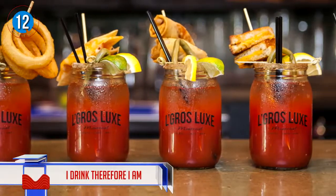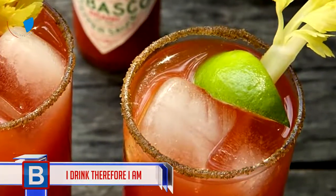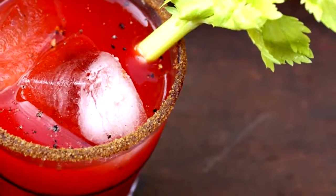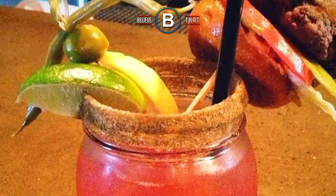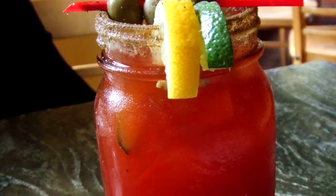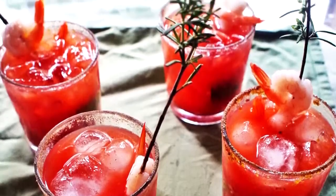Number 12 — I drink, therefore I am! These masterpieces are called Bloody Caesars and are generally consumed in Canada. They normally contain vodka, hot sauce, Worcestershire sauce, and a Caesar mix, but some places are upping their game by adding onion rings, spring rolls, burgers, grilled cheese, and even deep-fried pickles.